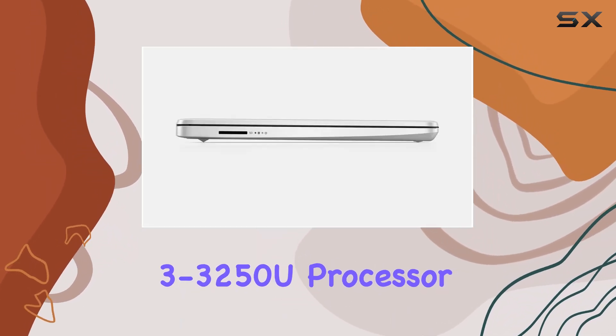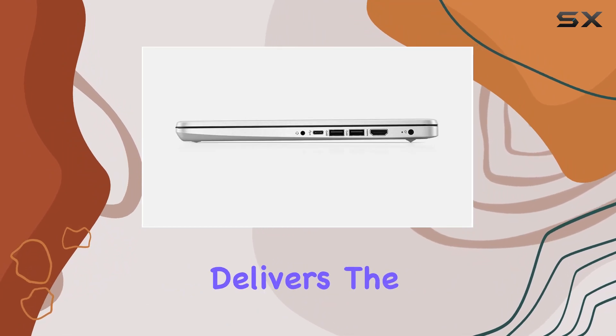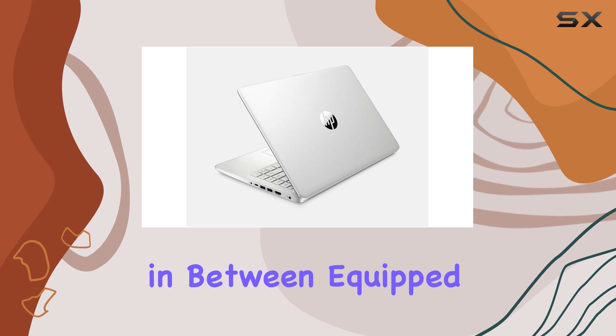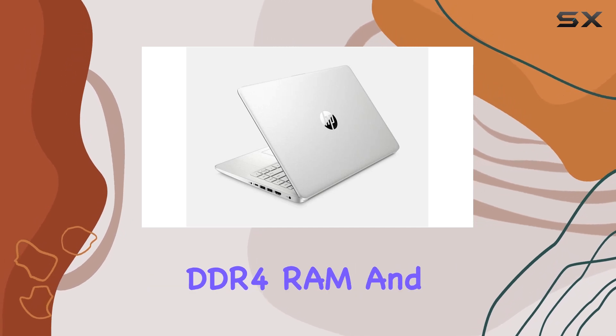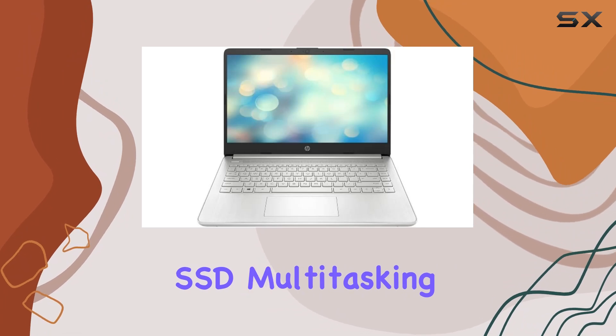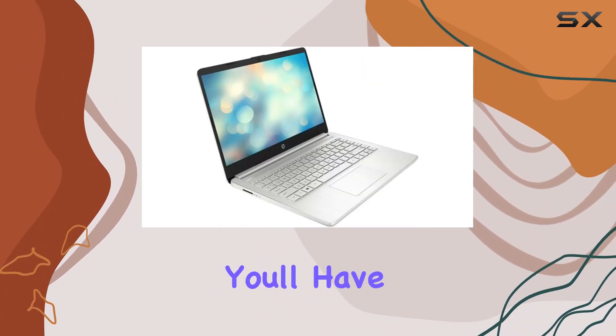Powered by the AMD Ryzen 3-3250U processor, this laptop delivers the performance you need for work, entertainment, and everything in between. Equipped with 8 gigabytes of DDR4 RAM and a speedy 128 gigabyte SSD, multitasking is a smooth experience and you'll have plenty of space to store your files.